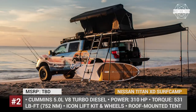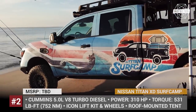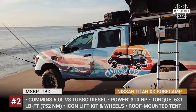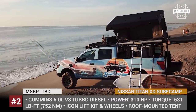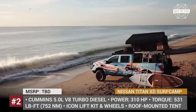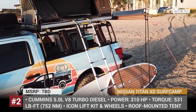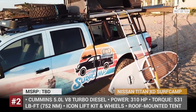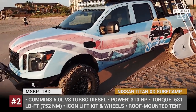Nissan Titan XT Surf Camp. This is an all-new camper concept from Nissan that is built on the basis of the 2018 Titan XT Midnight Edition. Destined for active recreation on the beach, the car is finished in a new color scheme inspired by the 1960s and 70s surf culture. At the top, the truck is fitted with a rhino rack that offers additional storage space for rods, surfboards, and luggage, and holds an automatic roof tent plus bed when awning.